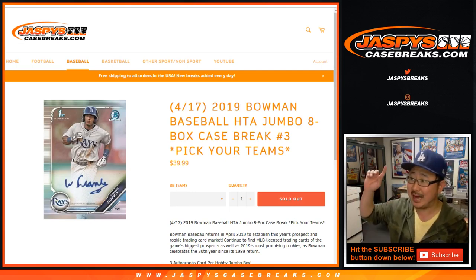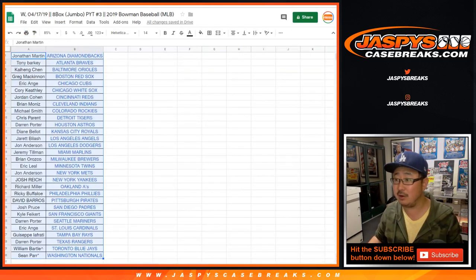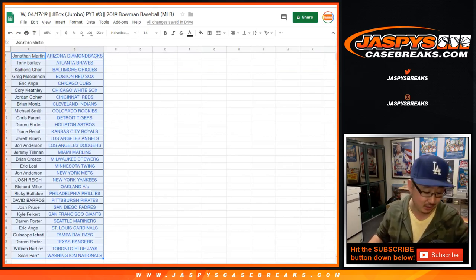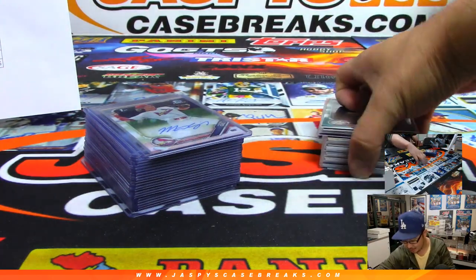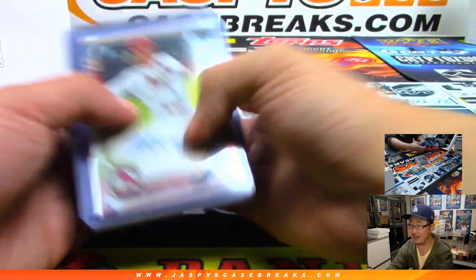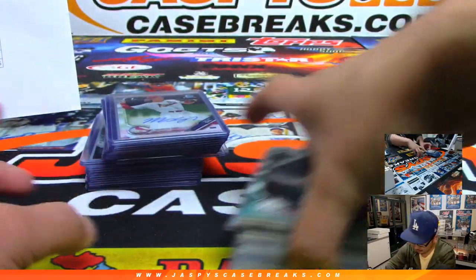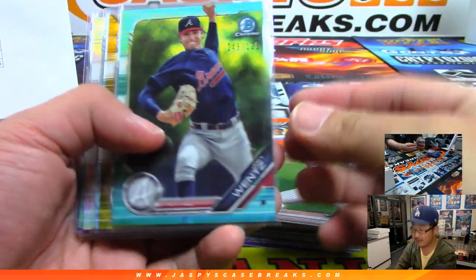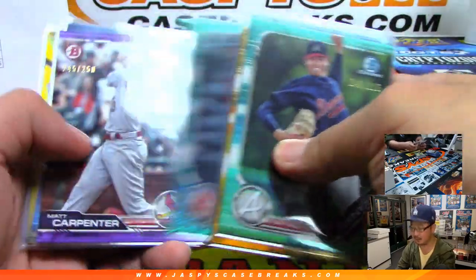Recap video time for that 2019 Bowman Baseball eight-box jumbo pick-your-team, number three. Big thanks to all these lovely people for getting into it — really appreciate it. We had a great new release night; it's 11:46 on the west coast, been breaking all night. Thanks everybody. Let's show off the serial numbered cards first — we'll have these top-loaded before they get sorted and shipped out to you.